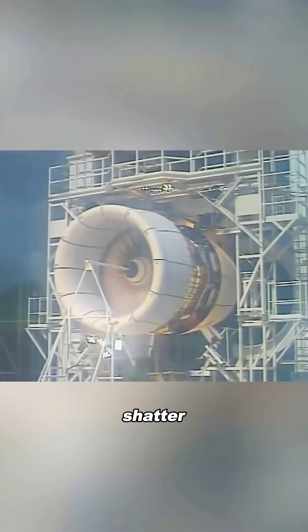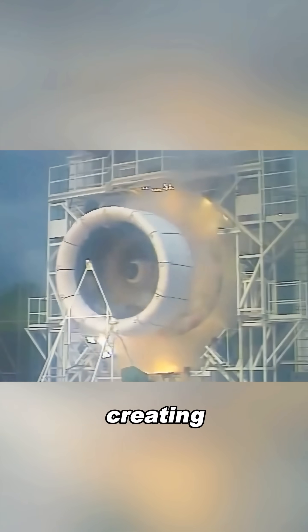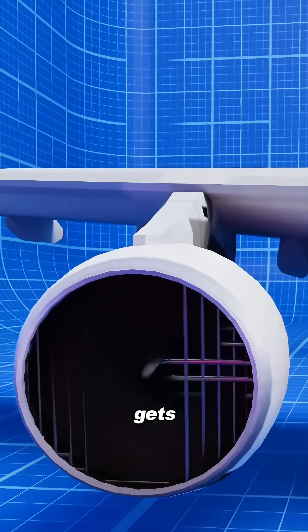If a large bird gets pulled in, it can shatter the fan blades and make the engine lose thrust instantly, creating a huge safety risk. But if you add a metal screen, the problem actually gets even worse.